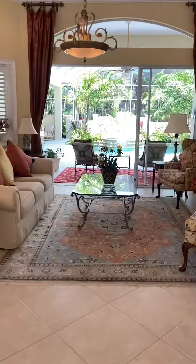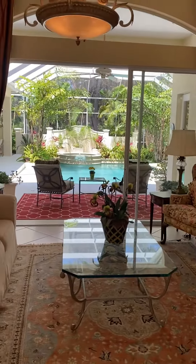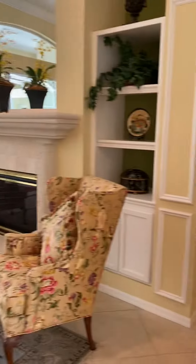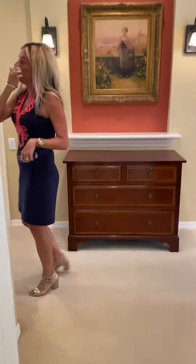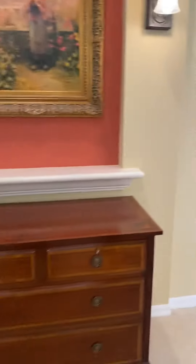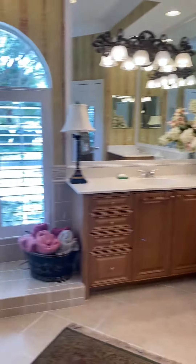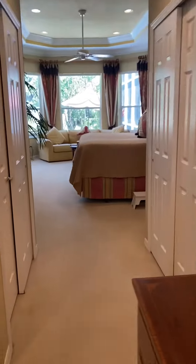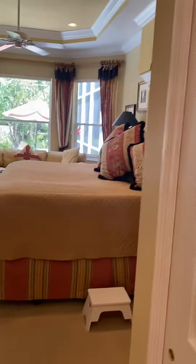Welcome in. This is a former Neal model — Neal's signature home at University Park Country Club in the Warwick Garden section. When you first walk in, there is a master suite off to the right-hand side. The master is huge. It's got a gorgeous bath area with double separated sinks, a nice soaking tub, and a walk-in shower. You have two closets — his and her walk-in closets — and a really large master suite area with tons of molding throughout.